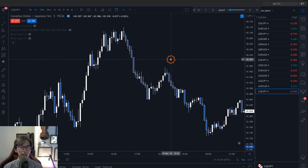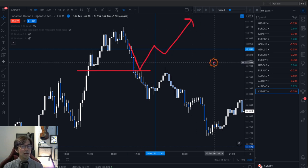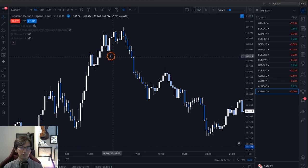Sometimes after the market breaks downwards, it doesn't renew the next low — it finds support and continues up. In that case, I will still look for a buy chance, because most likely the daily chart is still uptrending and the 1-hour chart is still uptrending. But it didn't happen in this example — it kept going down. That's why I had to exit here.